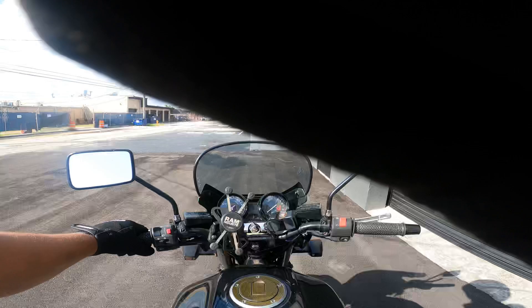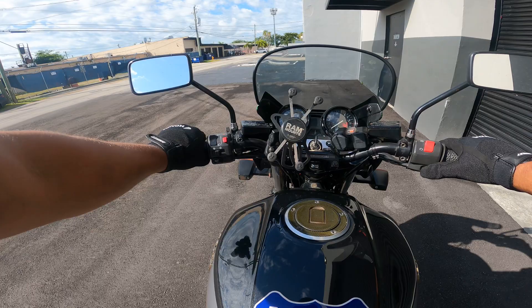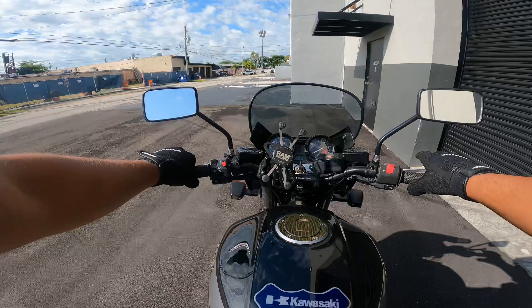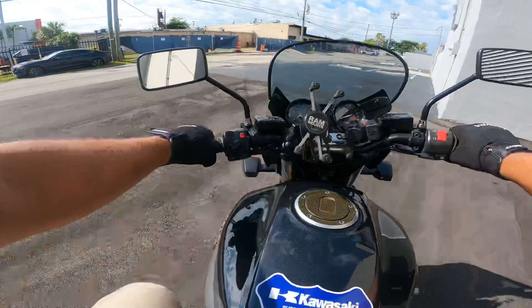All right, we're just putting this big baby on. This is a carbureted motorcycle. You have a choke right here where my hand is — there's a little choke switch. This bike is already warmed up. Let's go for a quick ride.